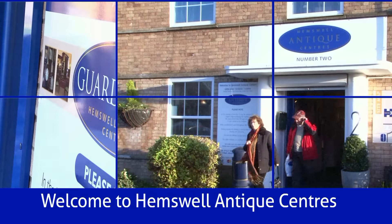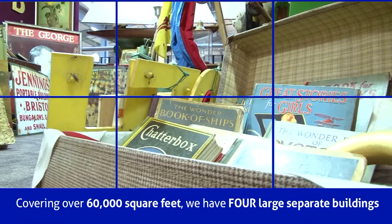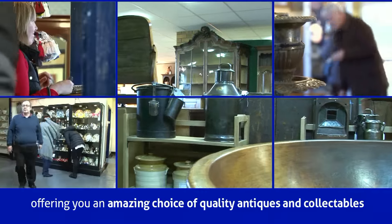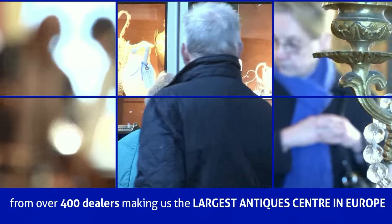Welcome to Hemswell Antique Centres. Covering over 60,000 square feet, we have four large separate buildings, offering you an amazing choice of quality antiques and collectibles from over 400 dealers, making us the largest antique centre in Europe.